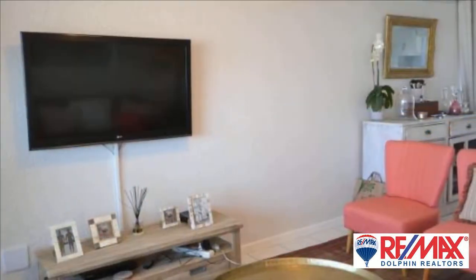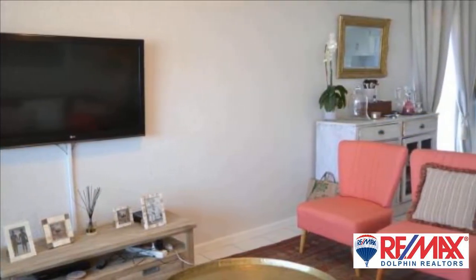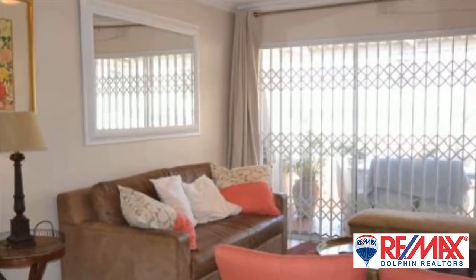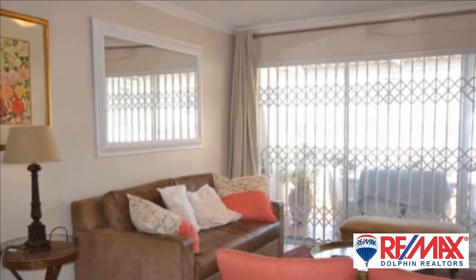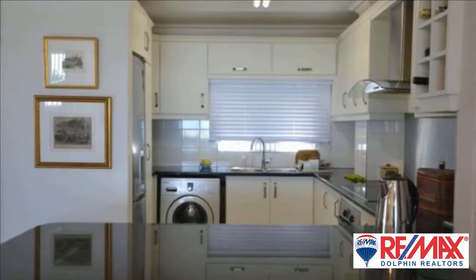This stunning apartment boasts three bedrooms, main en suite and two bathrooms. The master suite has a walk-in closet and leads out onto the patio. The second bedroom also leads onto the patio. All three bedrooms are light, bright and spacious.